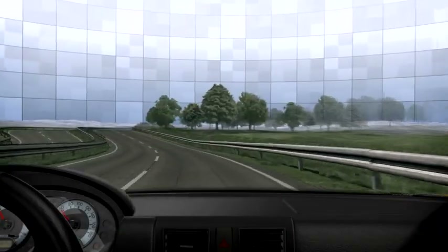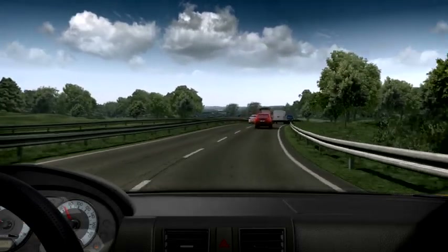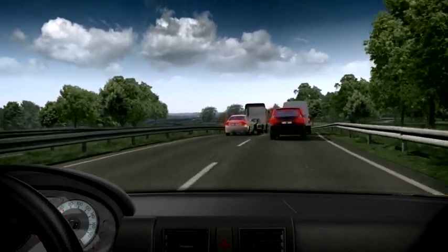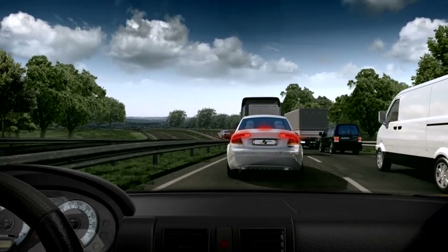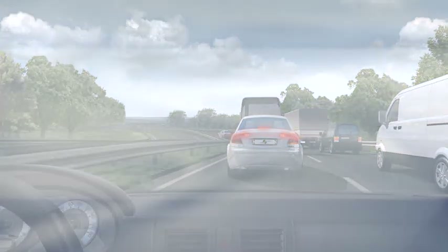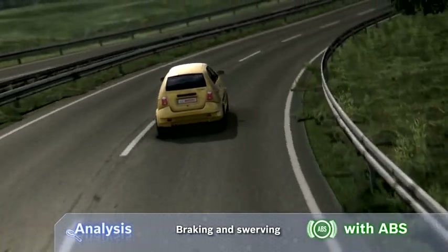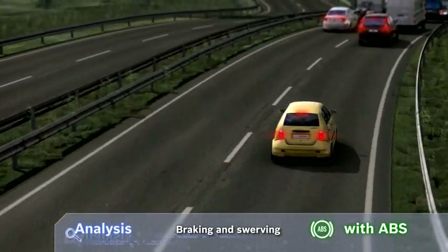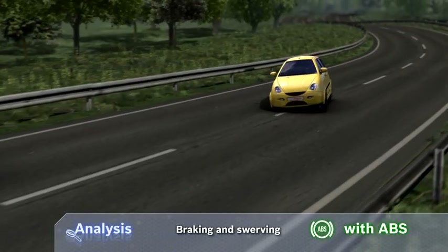Test track with ABS — the same situation, this time with ABS. Brake and steer. ABS prevents the wheels from locking during full braking. The required steering forces are retained, and the vehicle is able to swerve to avoid the obstacle.